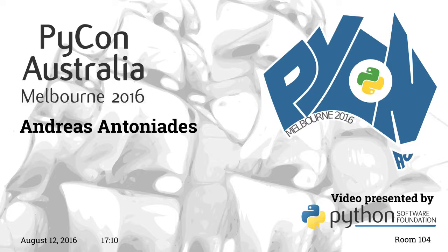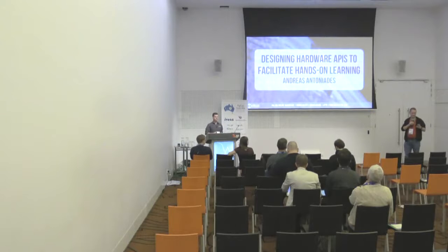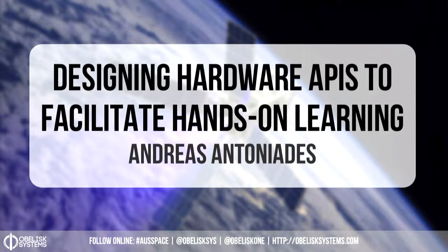For our last talk today, I'm happy to welcome Andreas Antoniades, who's the managing director of Obelisk Systems, an Australian embedded aerospace and electrical engineering firm located in the Hunter Valley. Obelisk Systems is dedicated to providing hardware platforms that facilitate easier access to space and address the growing need for STEM education. Recently, Obelisk Systems has engaged in several educational hardware projects, one of which is powering the first Australian startup mission to the ISS.